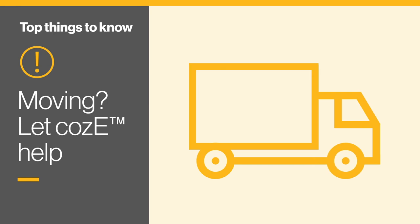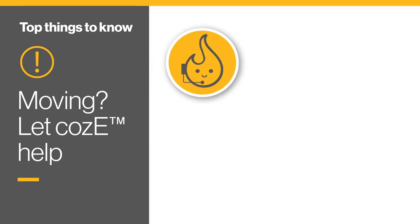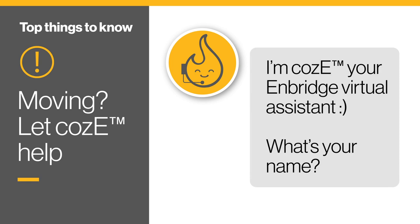Planning a move? Save time and let Cozy, our virtual assistant, help. Simply enter your move details online.